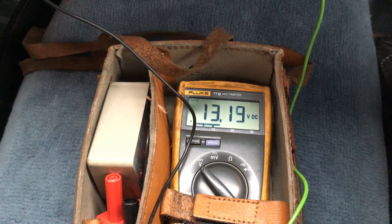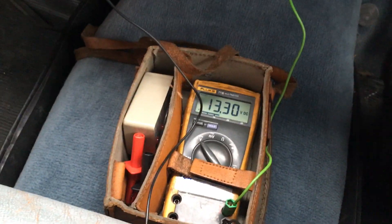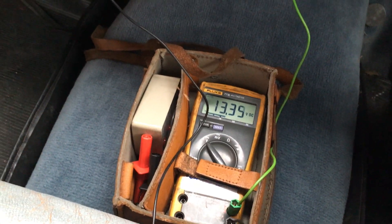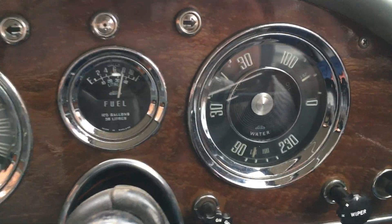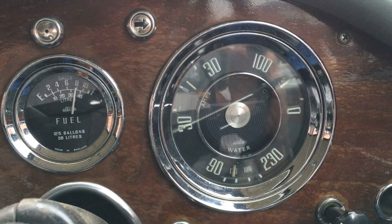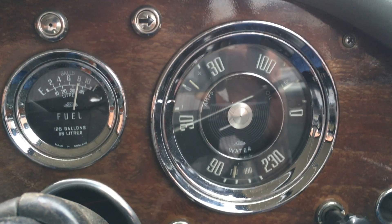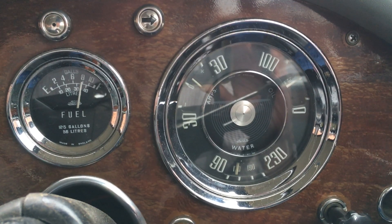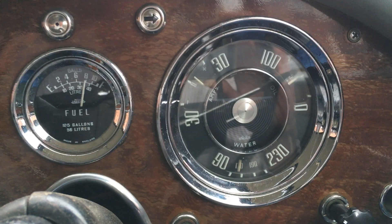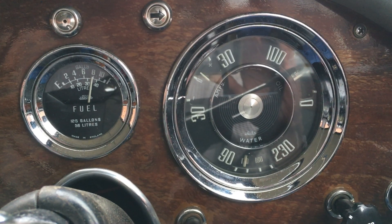The ignition light goes out and the voltage is increasing. What I would expect the ammeter to show is a high initial charge, just to replenish the battery after using the starter motor, and then I would expect the needle to fall back down to show a trickle charge of a few amps.